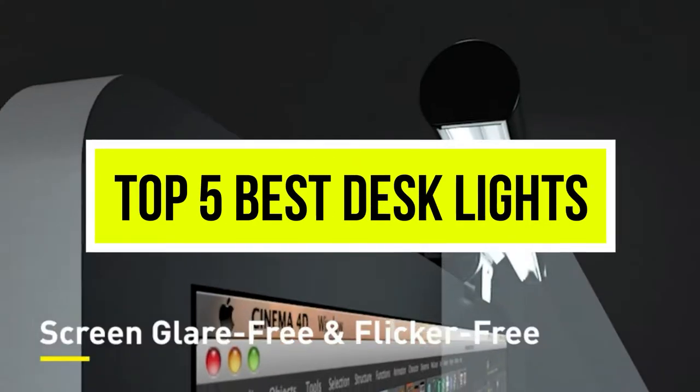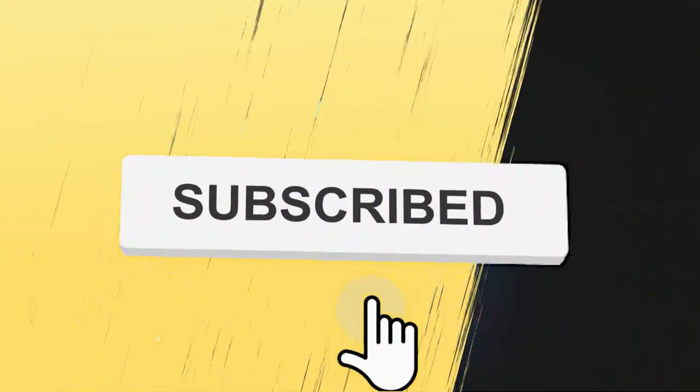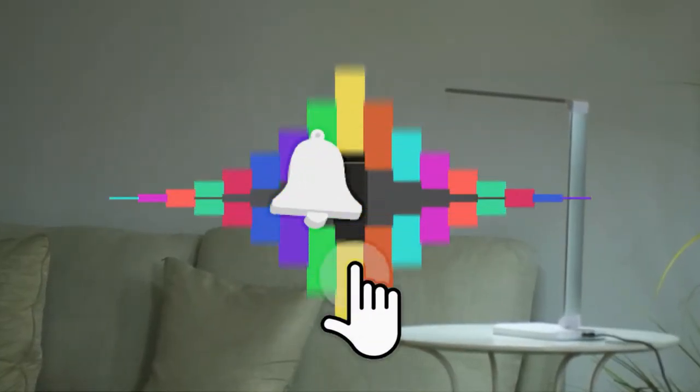Hello viewers, welcome to another great video for the top 5 best desk lights right now. Subscribe to the channel if you're new, and turn on notifications so that you never miss a new video.